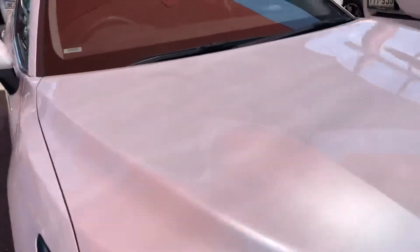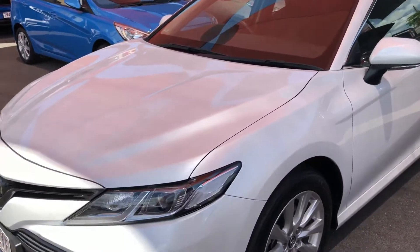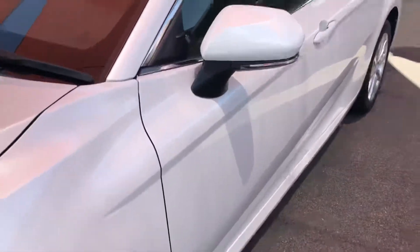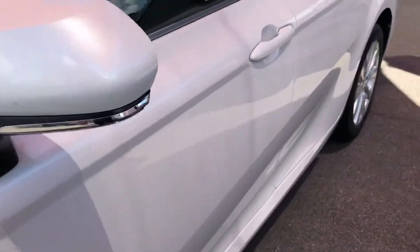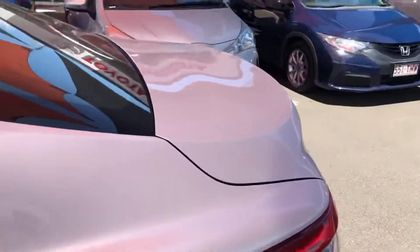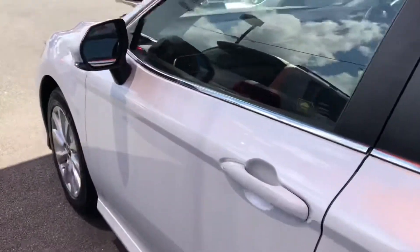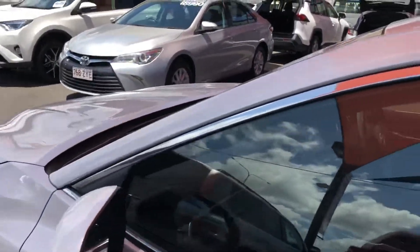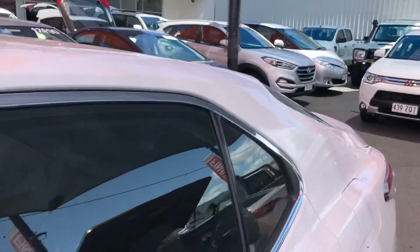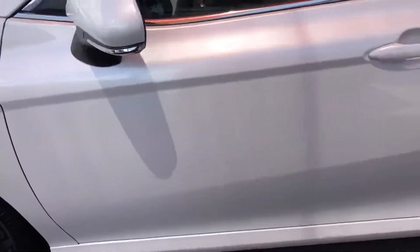There's a nice clear reflection along there. I personally love these new Camrys — I think they look like a Lexus. They look awesome and they're beautiful to drive as well. Coming down this side, it's really nice and straight with no dents. Along the roof there's no hail damage or anything like that, and the doors are really nice and clean.